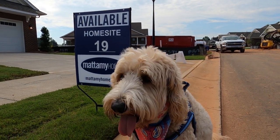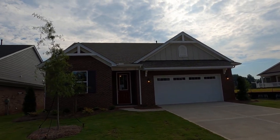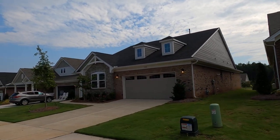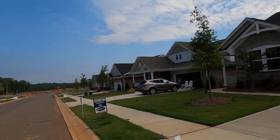Excuse me, aren't you that real estate dog on TV? Can you help me with this one? This is the Mattamy Homes Presley model out here at Cadence at Mint Hill. I've got a couple of specs — in fact, more than a couple — priced in the $390-ish range to about $415 or so.